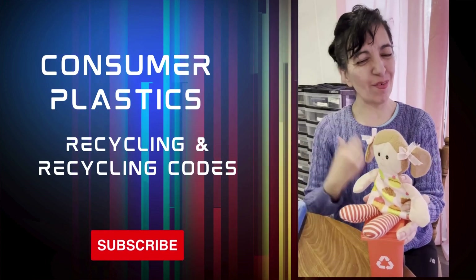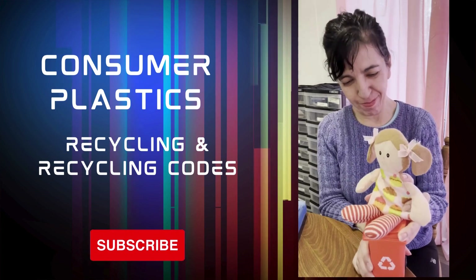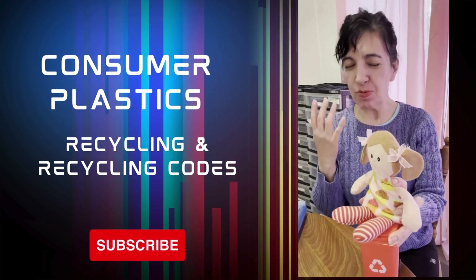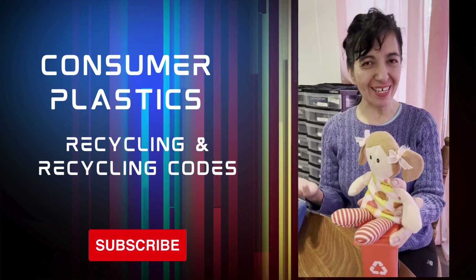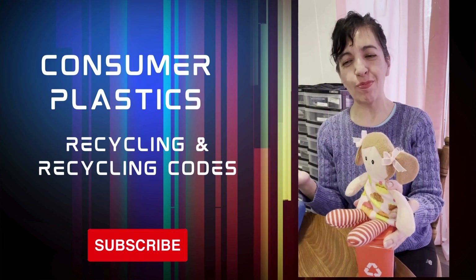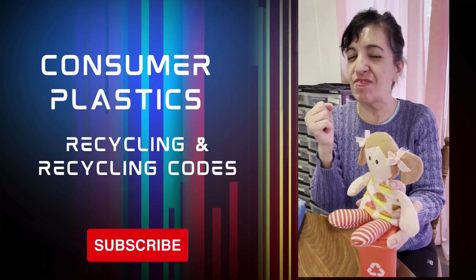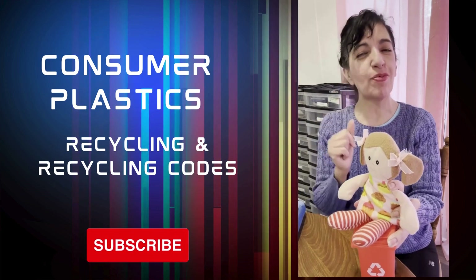Hey guys, how are you? I am here with my good friend Lena, and she brought along her little recycling bin. This time we are super excited to talk to you about the wonderful world of recycling. Now that we have spoken at length about landfills and garbage, now we get to the good stuff — the stuff that really excites us! I want to talk to you a little bit about recycling right now.